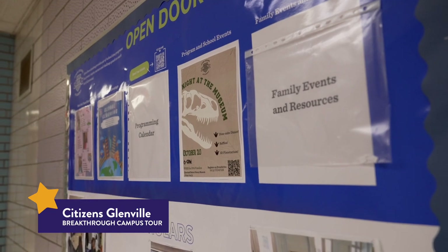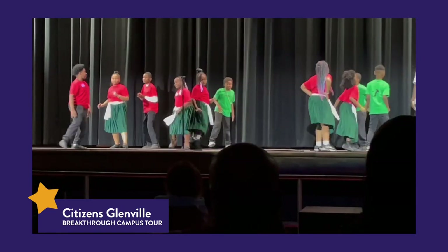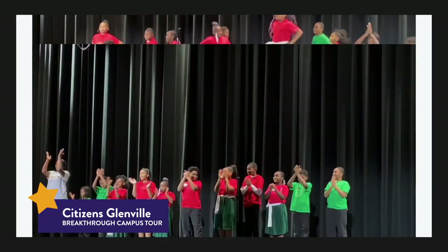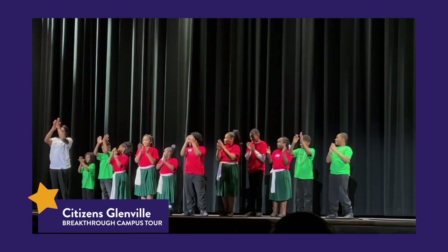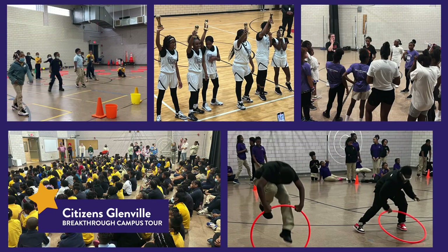We partner with Open Doors Academy to provide after-school programming. They have fun monthly events, homework help, tutoring camps, and so much more. This is the gym. We get to run around, play games, and exercise. The gym is a great place to be — we get to move our bodies, have fun with friends, and stay healthy. We also use the gym for basketball, cheerleading, and other fun extracurricular activities.